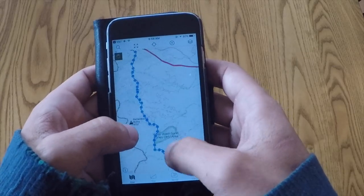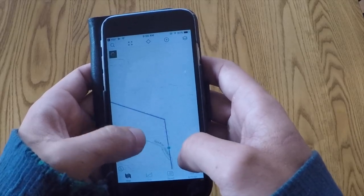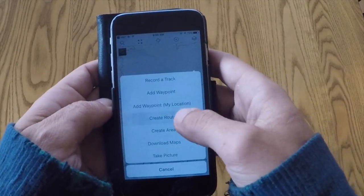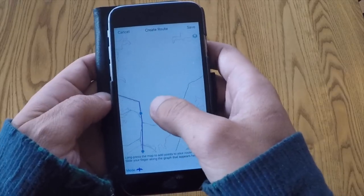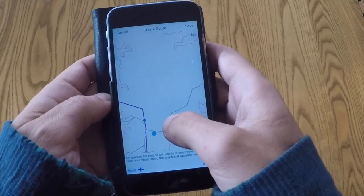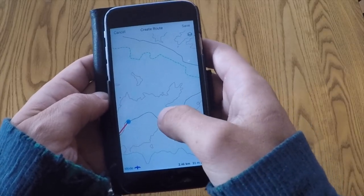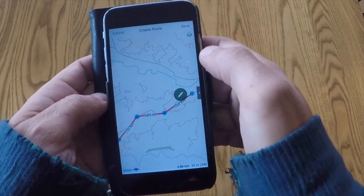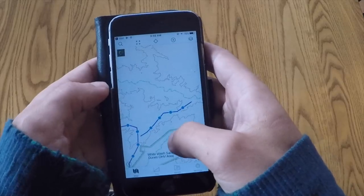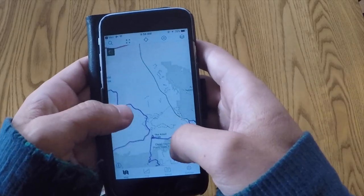If I ever hit a dead end up here — this is where I was worried — it doesn't show up on here at all. But if I had to, I could create a route right on the app. It's a little tricky to grab the dot, but I can create a new route on the go, save that, and know exactly how far I'm going to have to go on this little detour. I also do that for hiking too, so I know how much of a trip it's going to be.